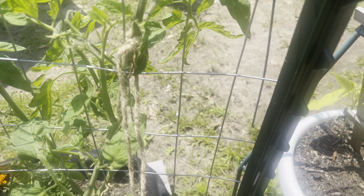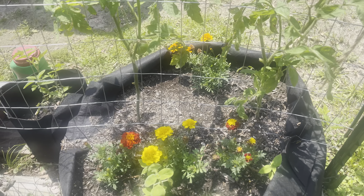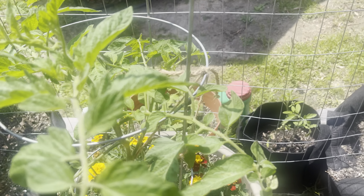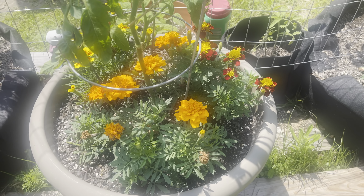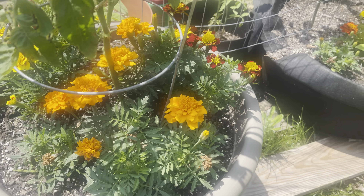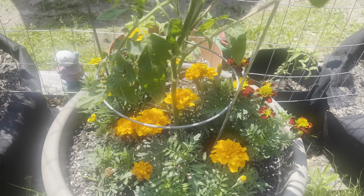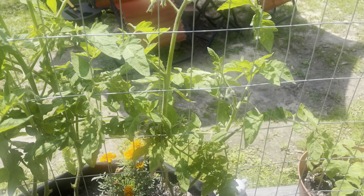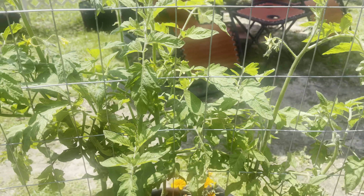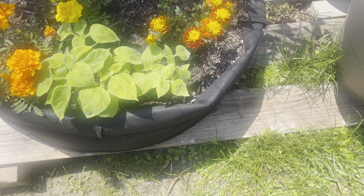I'm using some twine to help hold the tomatoes up to the fence. Right here is another tomato plant also with marigolds, and there are two more tomato plants with marigolds at the bottom and also with Mexican sunflower seeds.